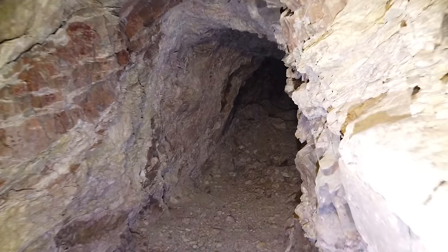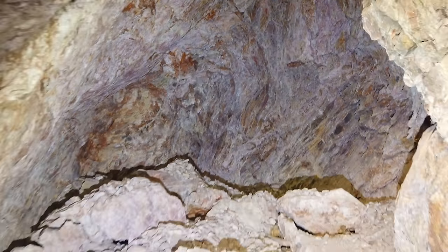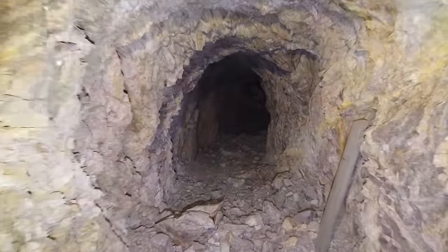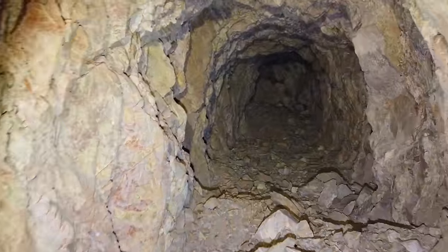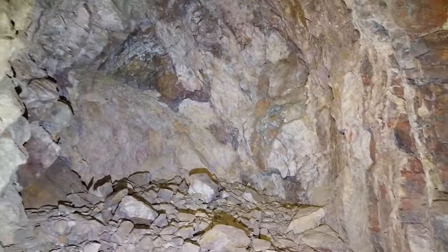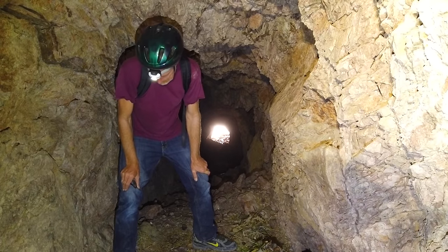It doesn't look like it's going to go very far — let me just peek in here. That's as far as it goes. I know that somewhere up in here we're going to intersect with a shaft — at least I think we are. Well, I'll be darned — this is going to be the end of the mine. I thought for sure we were going to intersect with a shaft higher up on the hill, but that's it. I'm going to look around here just a little while longer and if I find something cool I'll be sure to show you.